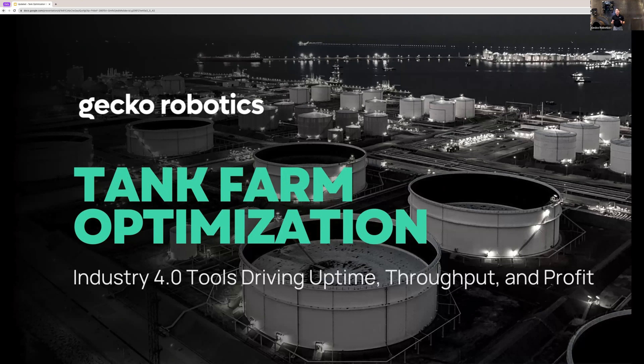Hello and welcome, everyone. Thank you so much for joining us today for this live webinar. We are delighted to host you. My name is Ben Lawrence. I am part of the sales team here at Gecko, and I'll be your host as we walk through the webinar that we've created for you today.